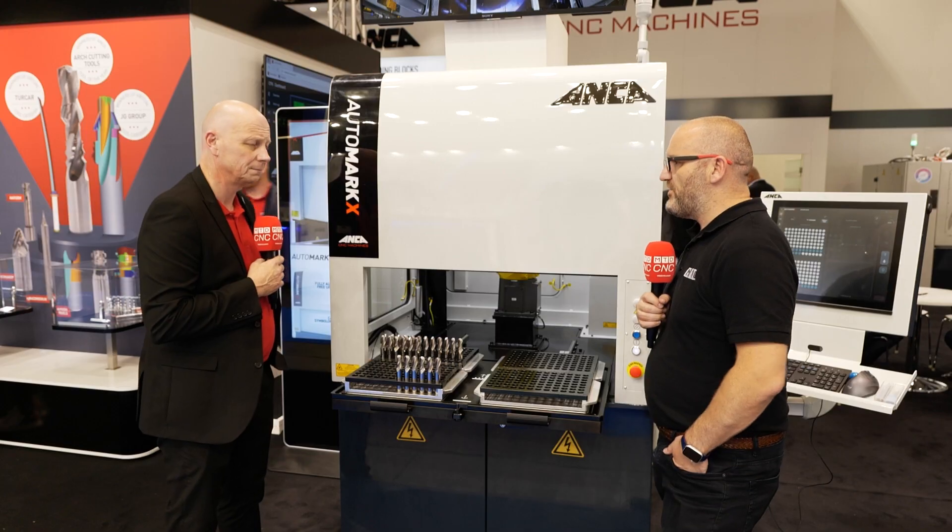The benefit is that the machine can load 3 to 32mm blanks, laser mark on the end, and laser mark around the tool. The key advantage is that it's unmanned — you just load your tools up within the pallet and let the machine do its work.